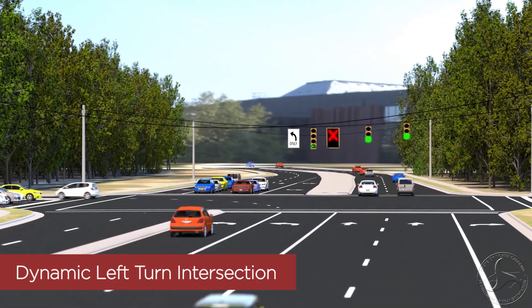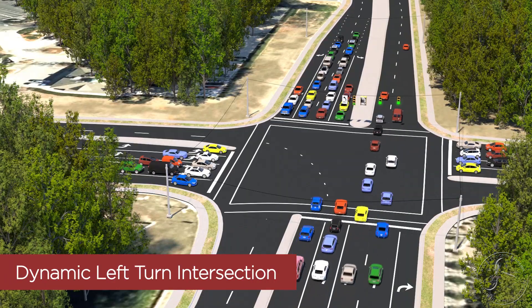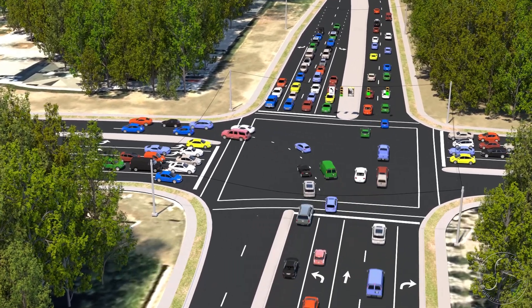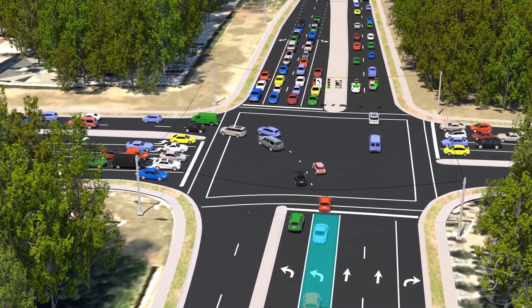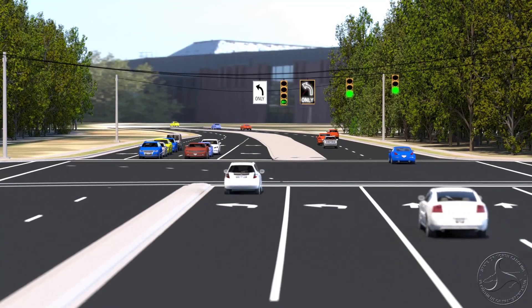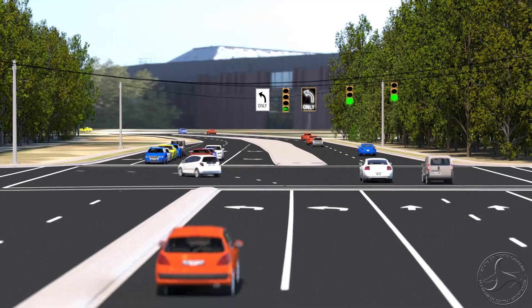NCDOT is piloting a first-in-the-nation design that will enhance safety and improve traffic flow at busy intersections. The design is being called a dynamic left-turn intersection. It will vary the number of available left-turn lanes using signal phasing to reduce travel delays. One will soon be installed in Cary and another will be put in operation in Clayton later this spring.